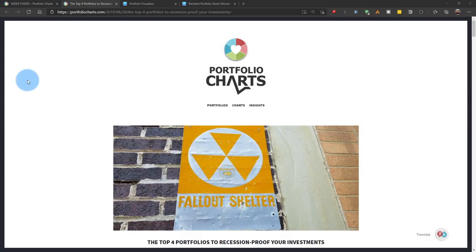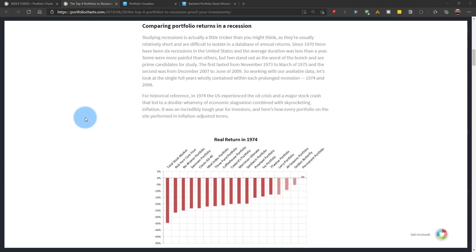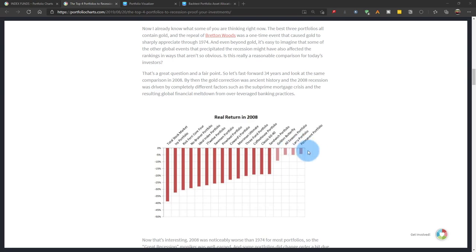If you search the subject you'll find many resources and comparisons online between each portfolio. There's nothing to testing these yourself — you can do it in an Excel sheet, but I'll show you a better way. Portfolio Charts is a free site where you can see comparisons done over almost 20 portfolios, including returns in 1974 and 2008 — crisis years — and drawdowns.